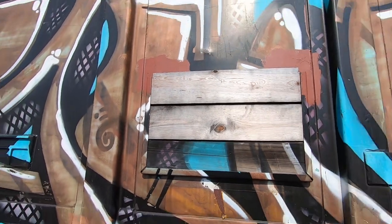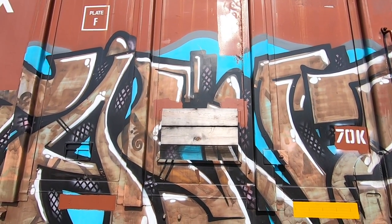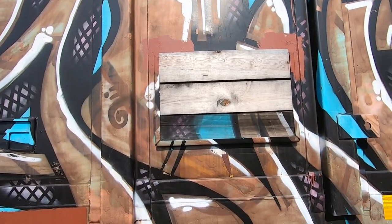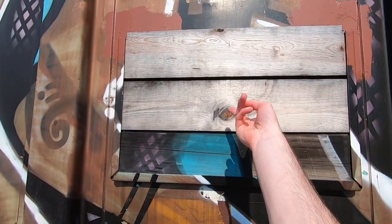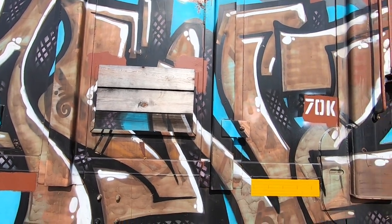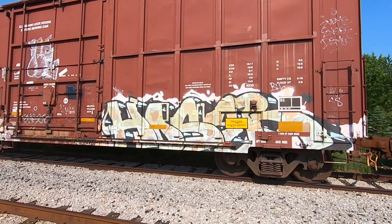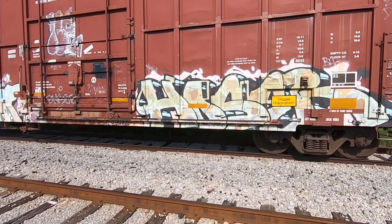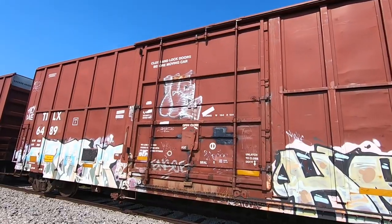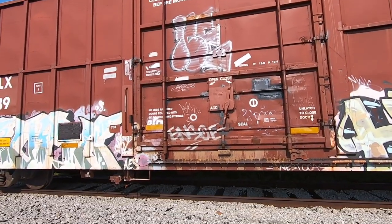Something I didn't notice before on this piece - it's funny that they reuse boards. That board obviously was somewhere else on this piece and was flipped. If I had to guess, I'd say it was flipped - I don't know if I've seen them reuse wood like that before, it's just an interesting thing. We got a Hoser piece here - there's been some Hoser tags we've passed already today. Beautiful Ice throw-up getting up high, that's the way to do it.